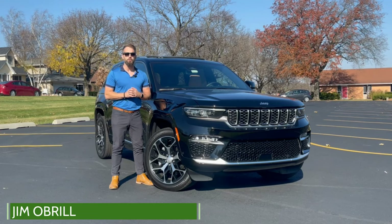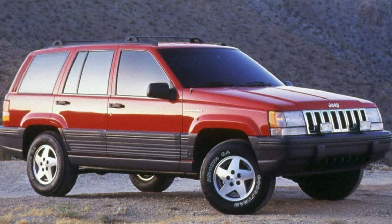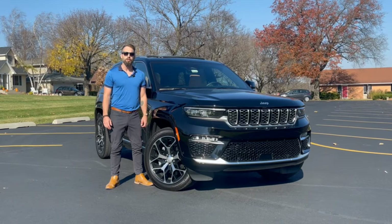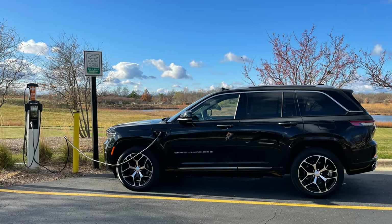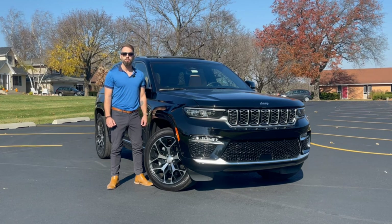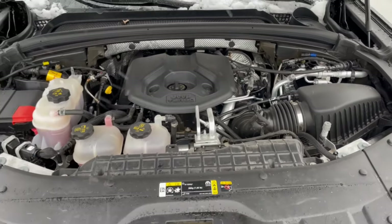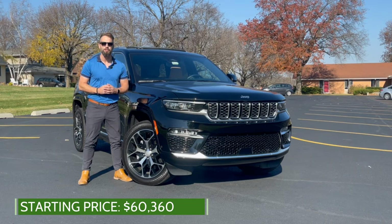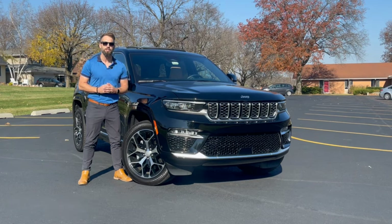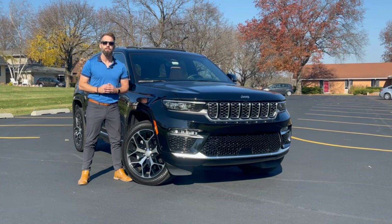Hi everyone! Today we're talking about the 2022 Jeep Grand Cherokee 4xe. The Grand Cherokee is a five-passenger SUV that first launched in 1992 and is currently in its fifth generation, which launched in 2021. With the latest generation, Jeep introduced the first ever 4xe plug-in hybrid variant that gets up to 25 miles of pure electric range. It combines two electric motors with a 400-volt battery and a two-liter turbocharged four-cylinder engine to deliver 375 horsepower. The Grand Cherokee 4xe is available in six trims with prices starting around $60,000. I've been driving this top trim Summit Reserve model that checks in just under $80,000, so let's hop in and take a closer look at the 2022 Jeep Grand Cherokee 4xe.